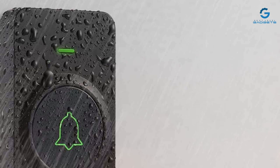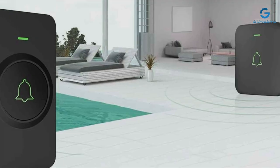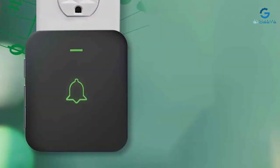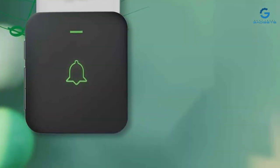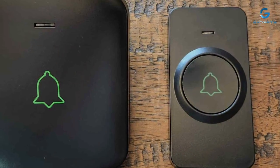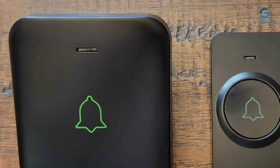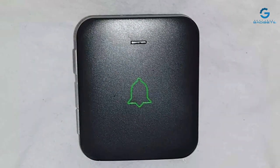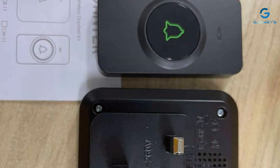Despite its small size, the AVNT-K Mini boasts a wireless range that surpasses expectations, ensuring reliable performance whether you're in a small apartment or a large house. Its durability is notable, with a weatherproof casing that protects it against the elements, ensuring long-term reliability. The device offers a wide selection of chimes and adjustable volume levels, allowing customization to fit any household's preferences. The installation process is remarkably easy with no wiring required, making it a perfect option for renters or anyone looking to avoid complex setups.